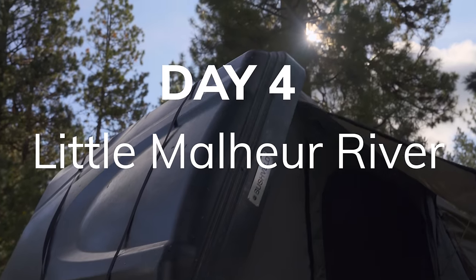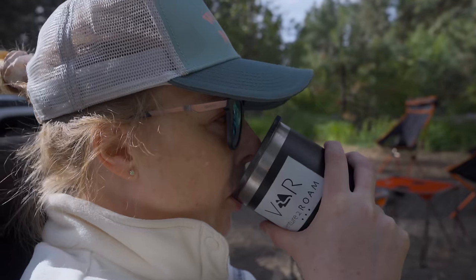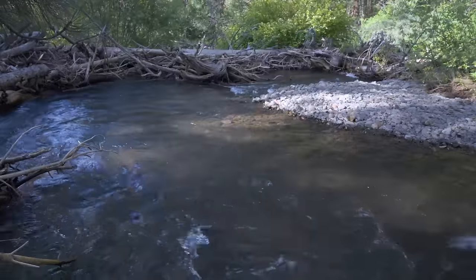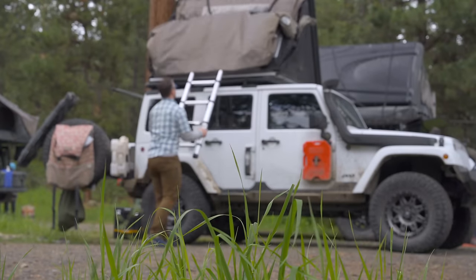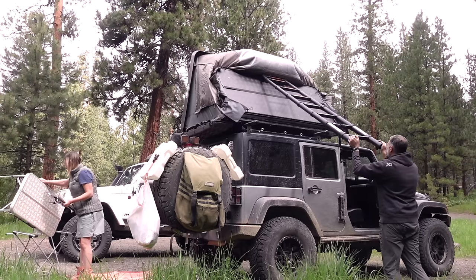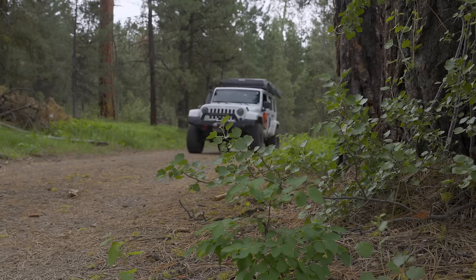Morning at camp was the best one yet of the trip, so we decided to take an extra minute to enjoy some locally roasted coffee as we sat by the river and thought about the day to come. Today would be another massive push because we had gotten so far off course at the beginning of the trip. We were in good spirits and hopeful about making our way to Beulah Reservoir by lunchtime — little did we know the navigation hurdles that were waiting for us right around the bend.